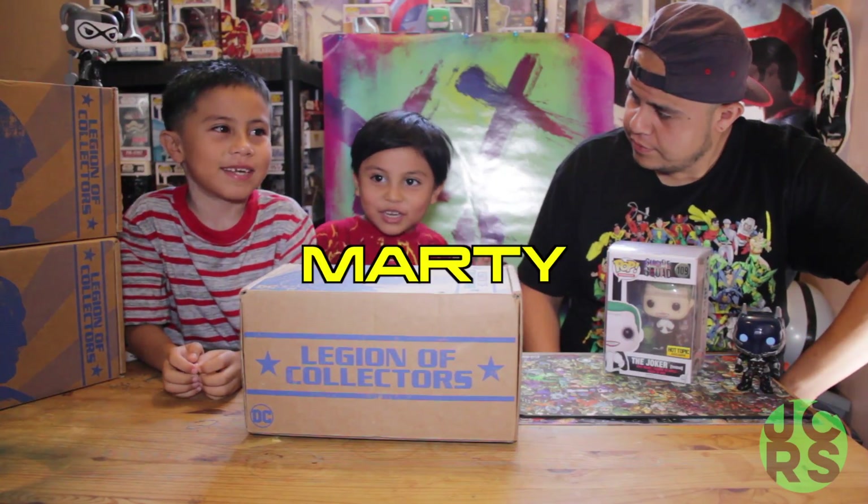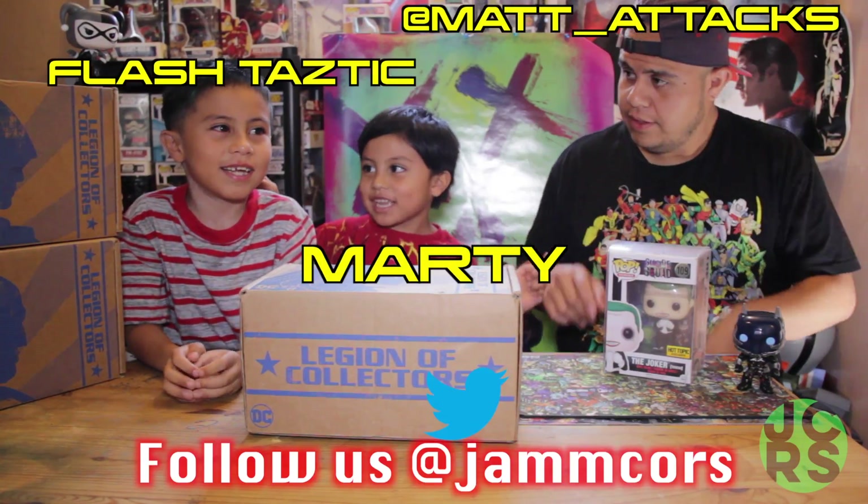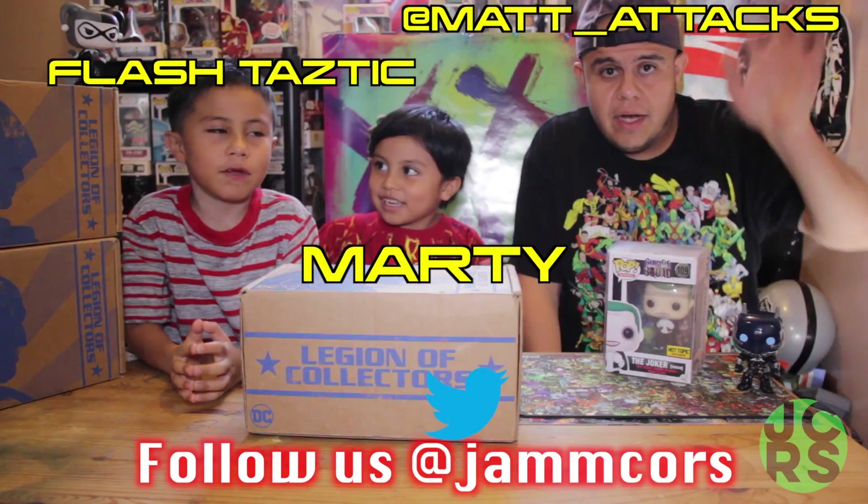Hey, how's it going everybody? It's Matt Attacks from the Jankover Review Show. And this week we do the Suicide Squad box. That's awesome. You guys ready? You guys are still in costume? Ninja Vanish. Hello everybody. Morning here with Matt Attacks from Blacktastic on Xbox Live. Thank you for stopping by once again. And this week we do the Legions of Collectors Suicide Squad box.